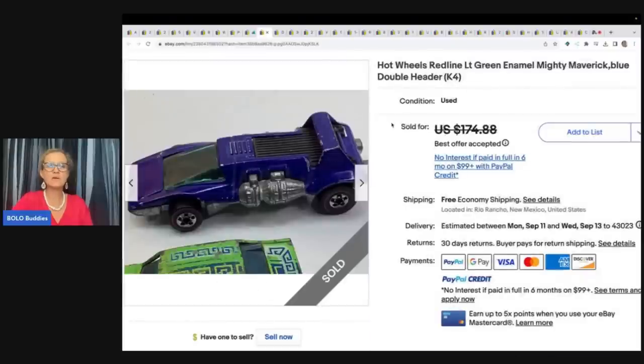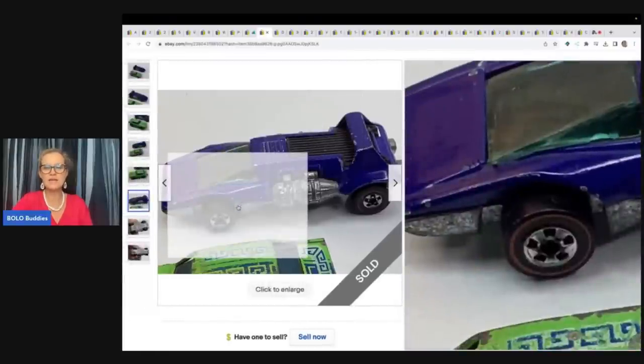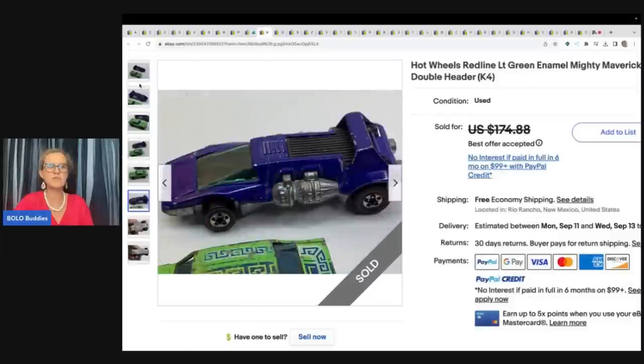These are Hot Wheels red line cars — two of them. You can see right here the red line that goes around the wheel, and that is how you know they are red line. He got these for $2 and took a best offer of $125 for the two cars.